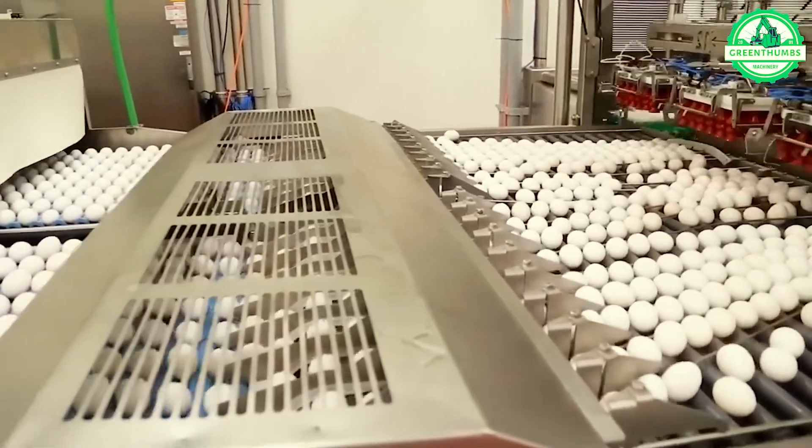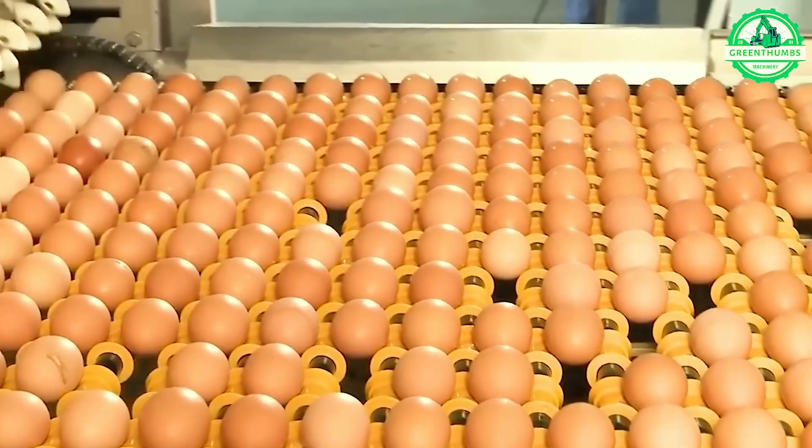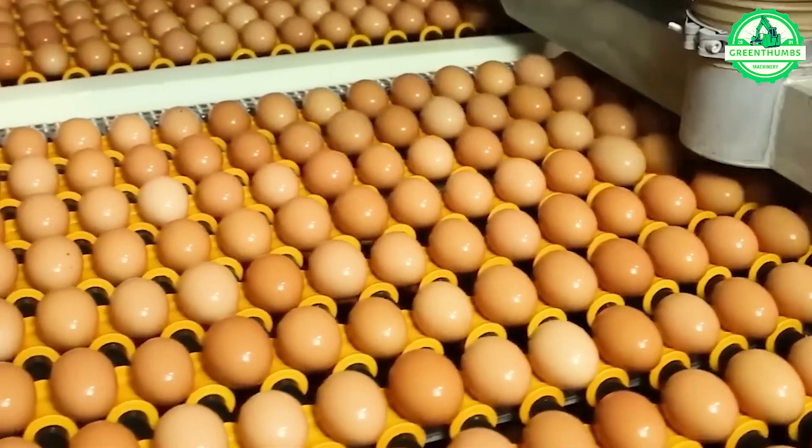Explore the remarkable process behind the annual production of over 100 billion eggs in the United States. Achieving such a staggering quantity involves the diligent efforts of millions of hens dedicated to egg production.